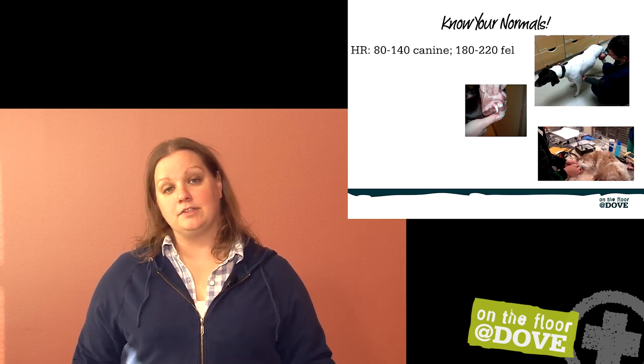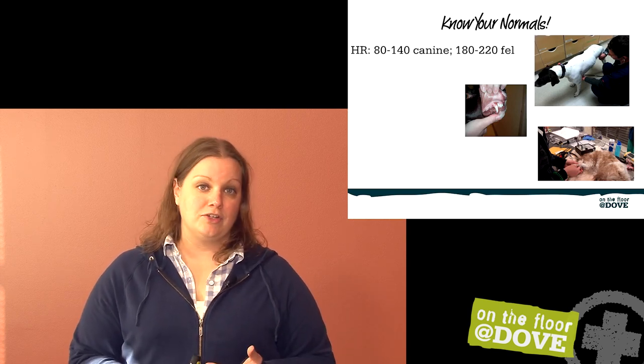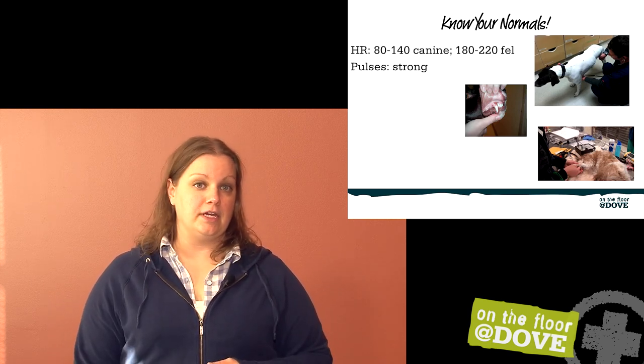Understanding what that means: shock, hypovolemia, stress, and pain are all going to increase heart rate in dogs. Cats that are in shock, as cats start to do very poorly, their heart rate drops. So knowing which direction is more dangerous to see in each species as they come in is critical.